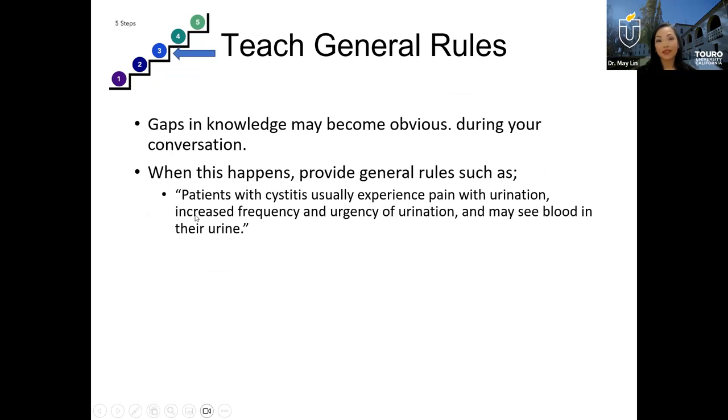Step three: teach some general rules. As gaps become obvious while talking through a case, provide general rules of thumb for treating certain conditions. For example, if a patient has cystitis, talk through symptoms like pain with urination or increased frequency, and mention that you can also sometimes see blood in urine with these conditions — just insert some of those general rules with this diagnosis.